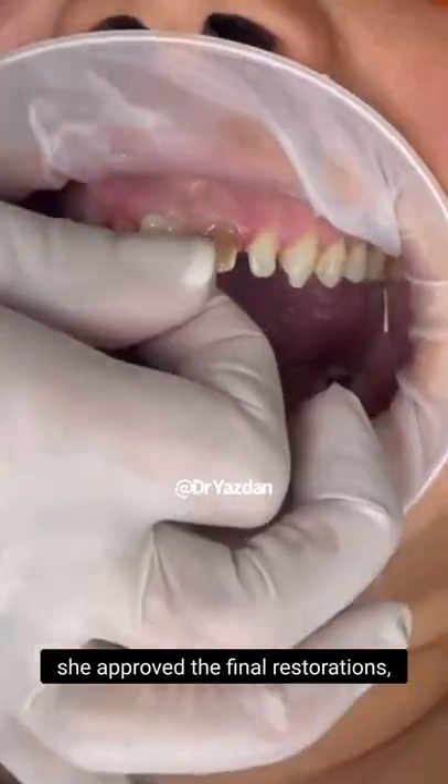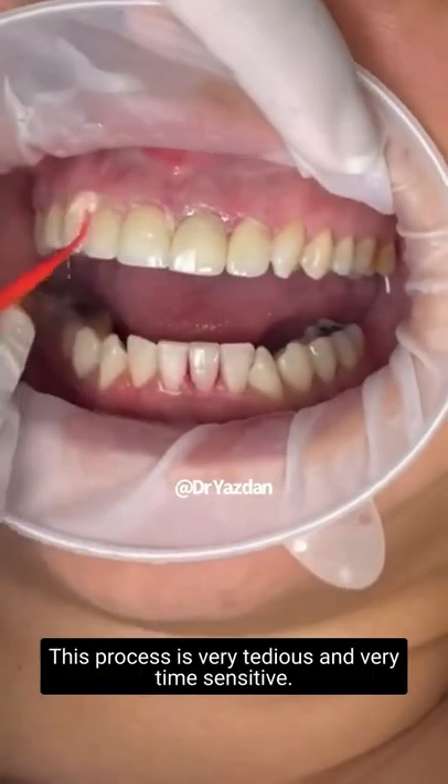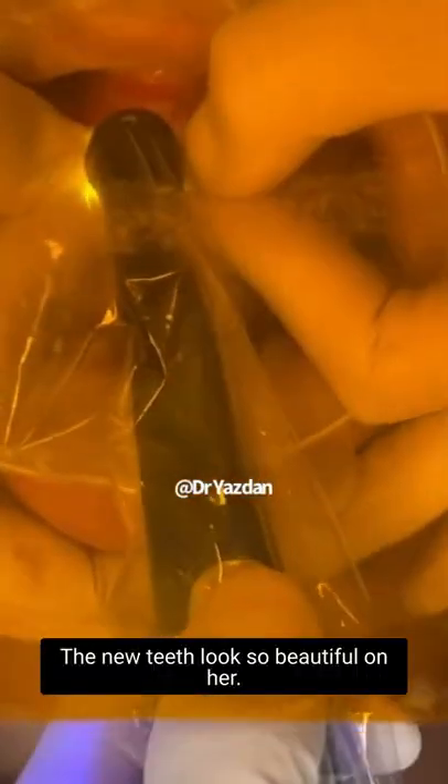After she approved the final restorations, we permanently cemented them in. This process is very tedious and very time-sensitive. You can see here that the new smile, the new teeth, looks so beautiful on her.